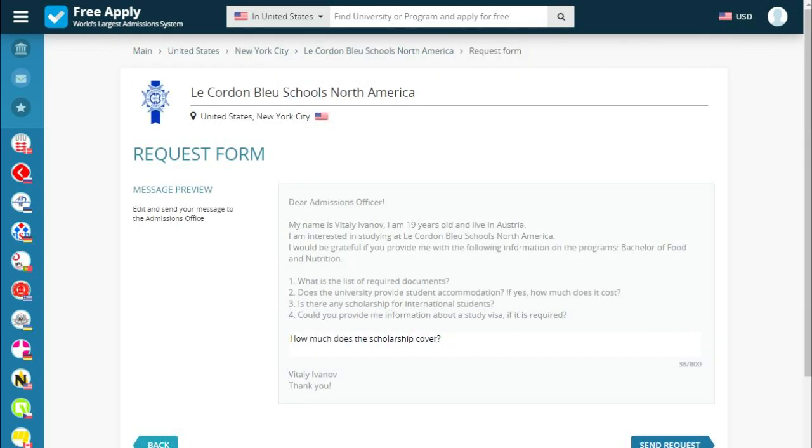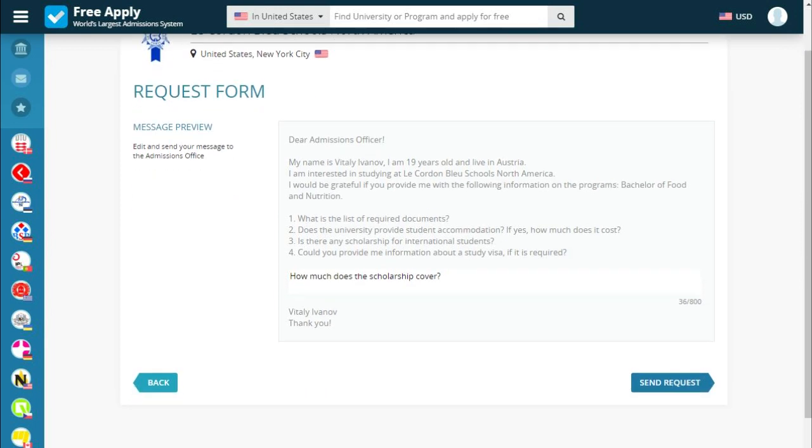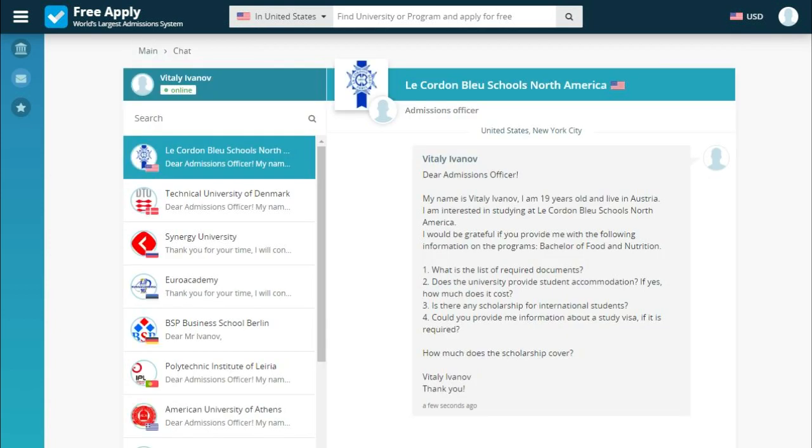This is the message preview where we can edit or add anything we forgot to ask. So we send the request. Now we see the chat window — this means we have sent our documents and all we need to do is wait for an answer. You communicate directly with the university without intermediaries, because all universities on the site have an admission officer who can help with all your questions and answer you as soon as possible.